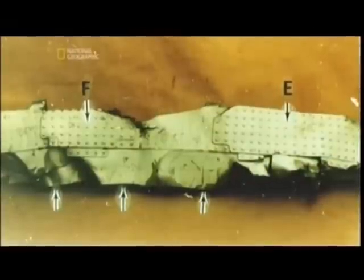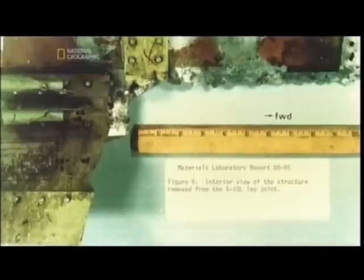But for Aloha 243, the tear straps did not contain the rupture caused by the metal fatigue. The NTSB believes there were so many cracks in the fuselage that they eventually joined together, tearing an enormous hole in the plane.